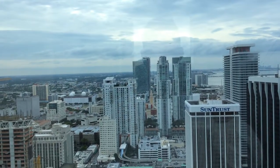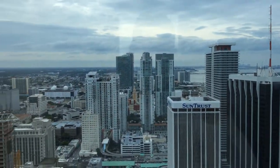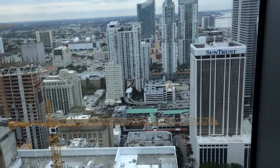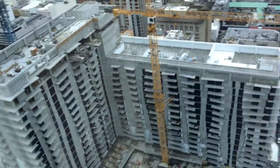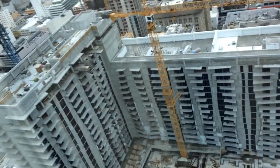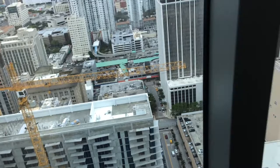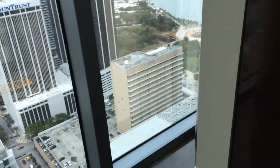Welcome, everyone. Bienvenidos a Miami. Here we are at the JW Marriott Marquis in downtown Miami. I am on the 31st floor of this beautiful hotel, and I'm also in a corner unit. I have no idea what I did to deserve such a fantastic room and view, but this is quite impressive.